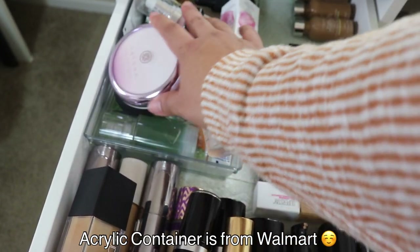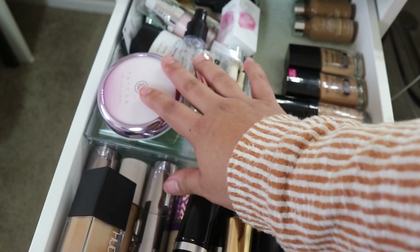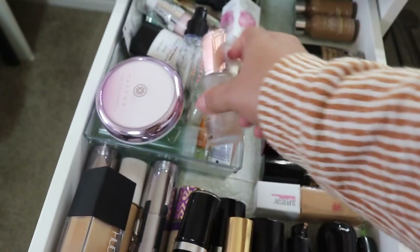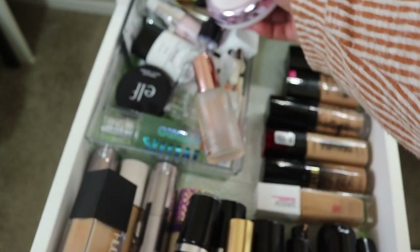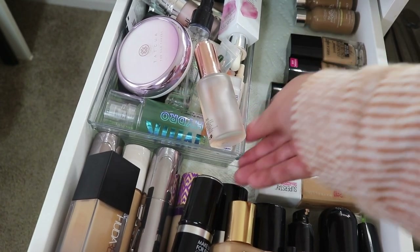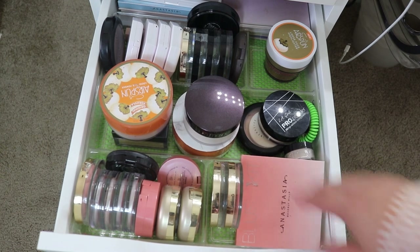In the primer section I have Toucha, Milani, Elf, Milk Cosmetics, and more Elf. The acrylic drawer I got at Walmart.